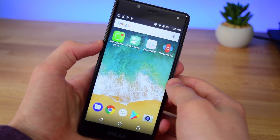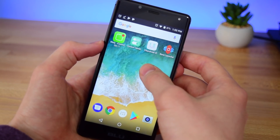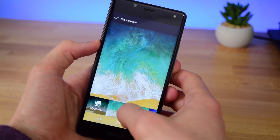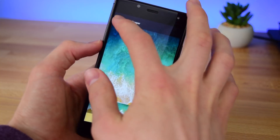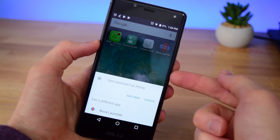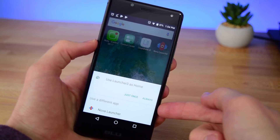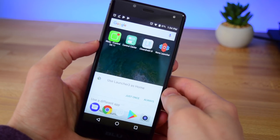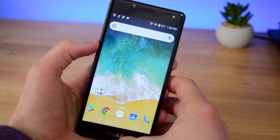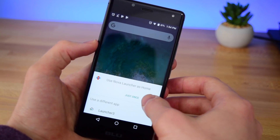Now that you've got everything downloaded, let's go ahead and set your wallpaper. Just tap somewhere on your home screen — this is going to depend on what phone you have — but just tap on wallpapers, select your wallpaper, and tap set. From here just tap on your home button and you should get a pop-up asking if you'd like to use your launcher as your main launcher. Select Nova Launcher, tap skip, or if needed tap your home button again and tap always.